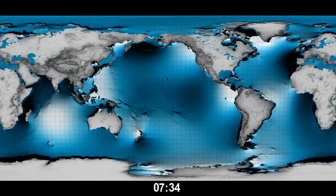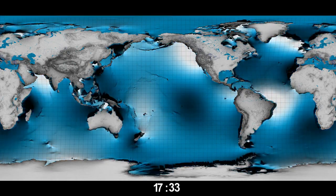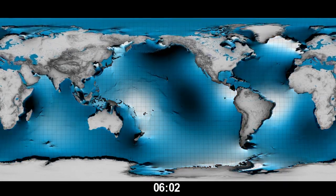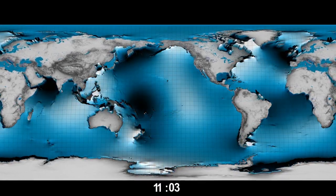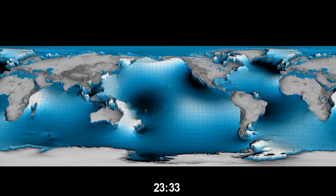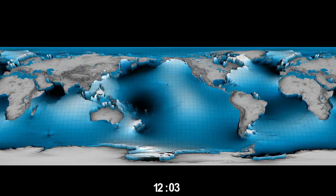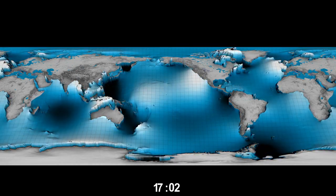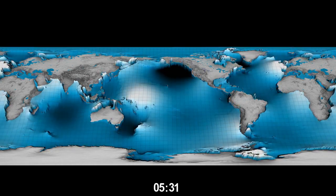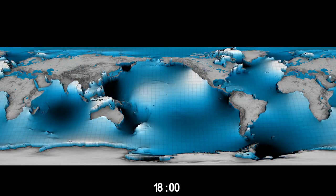Ocean tides are not simple. If our planet had no continents, tides would be hemispheric-sized bulges of water moving westward with the moon and the sun. This animation shows the tides as a complex system of rotating and trapped waves with a mixture of frequencies. In many oceans, we see waves rotating clockwise or anticlockwise, with small amplitudes in the middle of the ocean and high amplitudes around the boundaries, especially along the coasts of Northwest Europe and Britain.